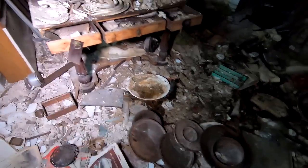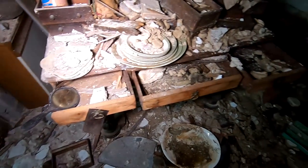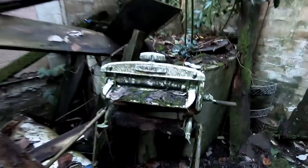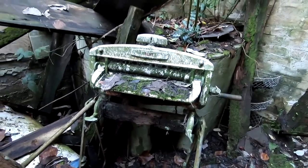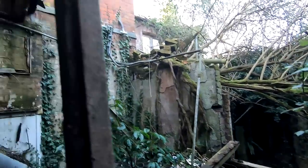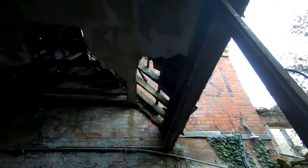Literally this place is falling to pieces. Look at the state of this dresser — it's covered with ceiling. We're in the outdoor section now, which is actually the indoor section, but it's now outside.